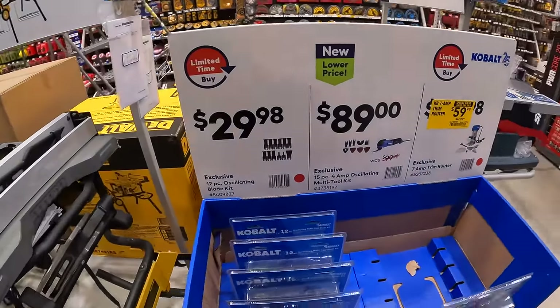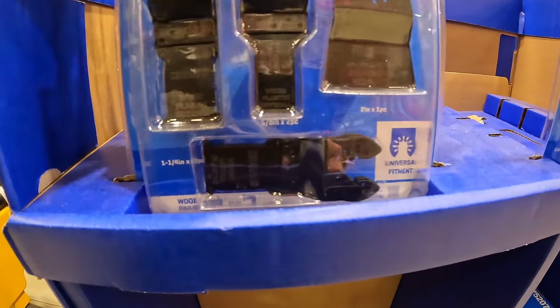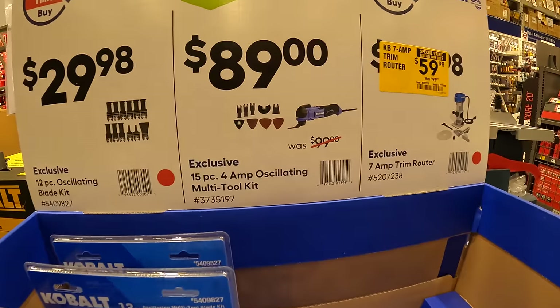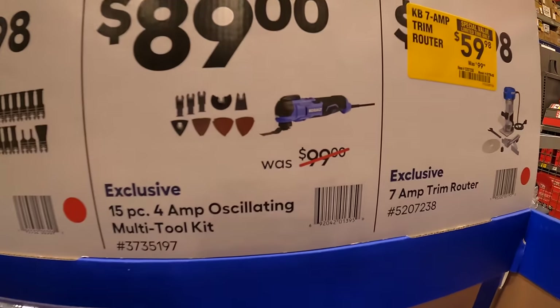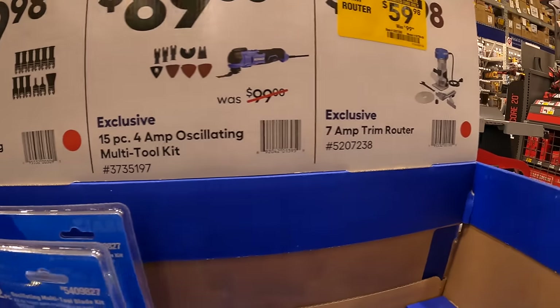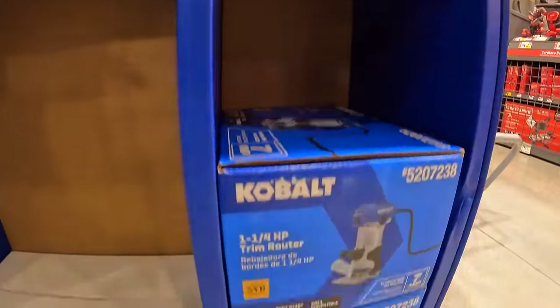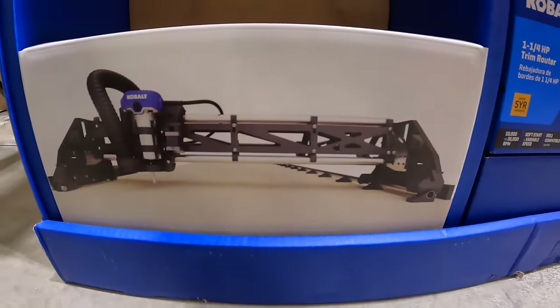They have a new display: $29.98 for the 12-piece oscillating blade set, $89 for the 15-piece 4-amp oscillating multi-tool as a kit, and $59.98 for the 7-amp trim router.